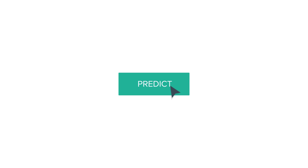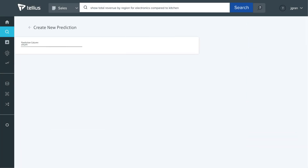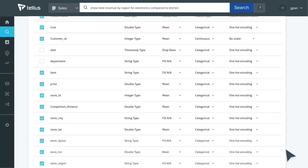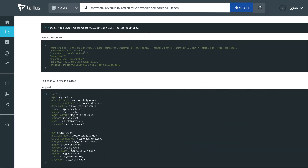For predictive insights, you can train a machine learning model. With automated machine learning, you build, tune, and evaluate predictive models with just a few clicks. These models are operationalized into your business processes via our predict API.